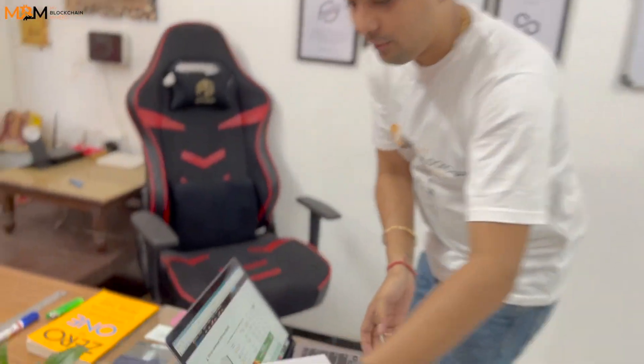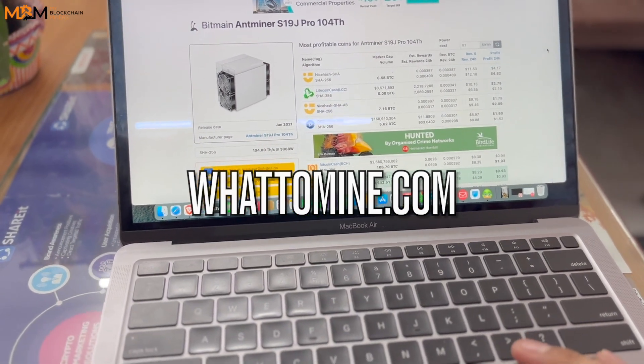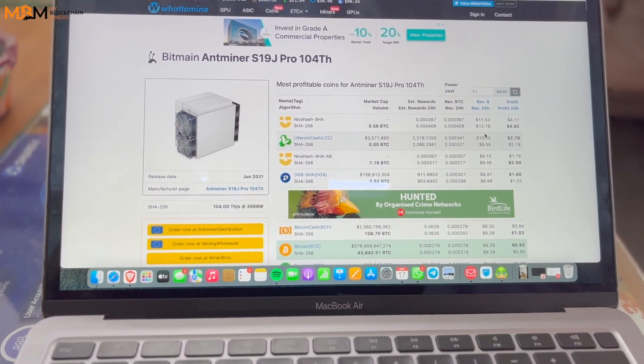Let me show you a little bit about the profits. Come and see on the screen over here. At this time, very big profits — almost 0.0004 BTC, which is nearly about $12 a day. That's huge guys.